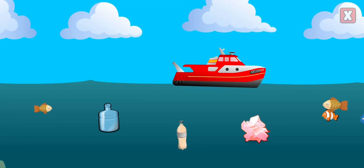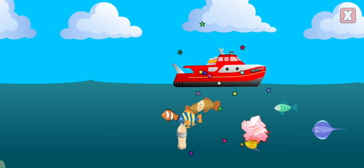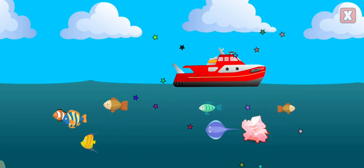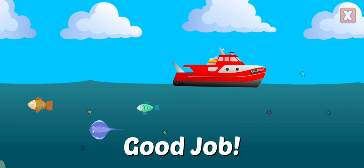Help clean up the ocean by dragging any plastic into the boat. Plastic in our ocean harms all kinds of plants and animals and ends up back in our food chain. Help reduce the amount of plastic in our oceans by recycling and reducing the amount of plastic we use at home.